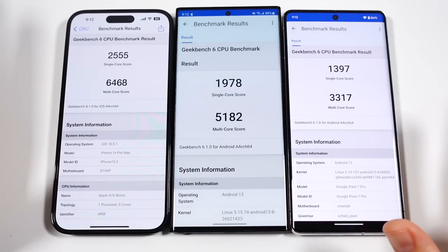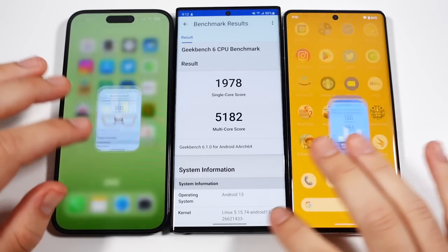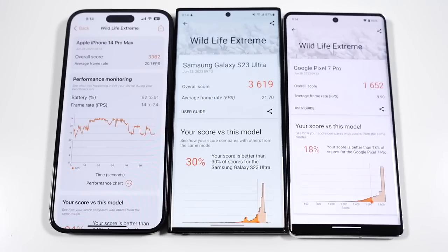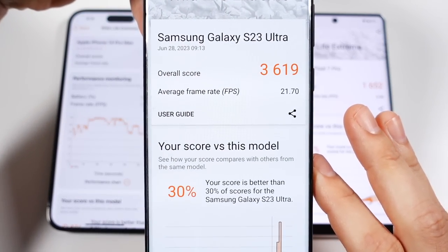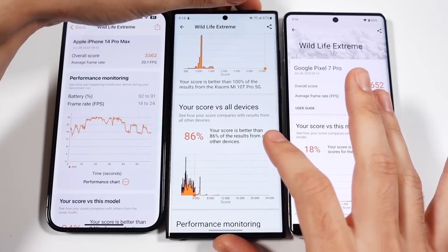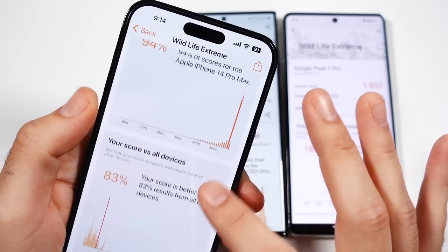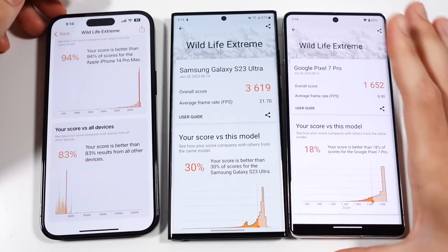The final Geekbench scores are in — the iPhone wins. Samsung is pretty close to the iPhone, with the Pixel far behind both. Running a 3DMark benchmark to see frame rates on each device — the Samsung wins here with a score of 3619 and an average frame rate of 21.70 FPS, performing better than 86% of all other devices. The iPhone Pro Max scores 3362 with 20 FPS, better than 83% of other devices. So according to this benchmark, the Samsung is the more powerful phone.